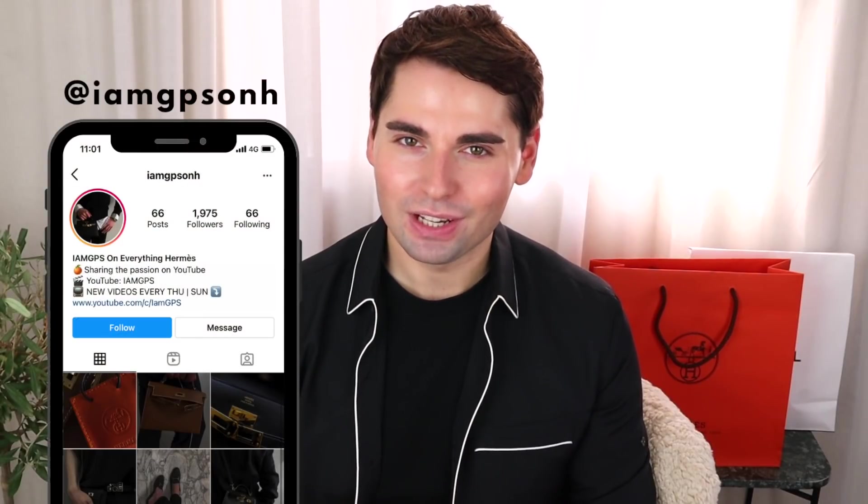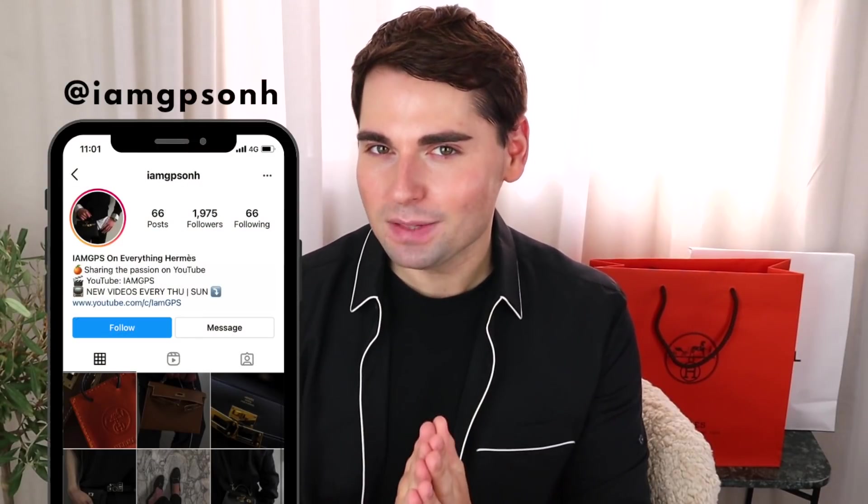Hello my friends! Today I have a surprise Hermès unboxing for you, and it's a surprise because I did not anticipate coming across this piece, and definitely not on picking it up. But when it was shown to me last week, I was so taken aback by how beautiful it was that I just had to have it, so here we go.